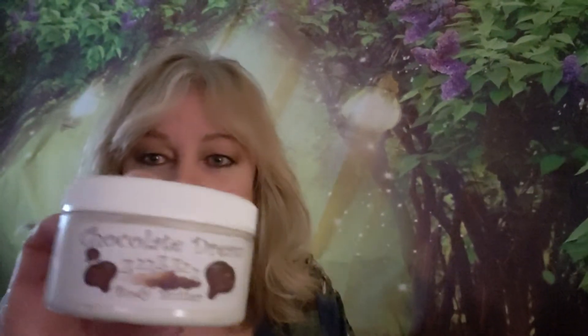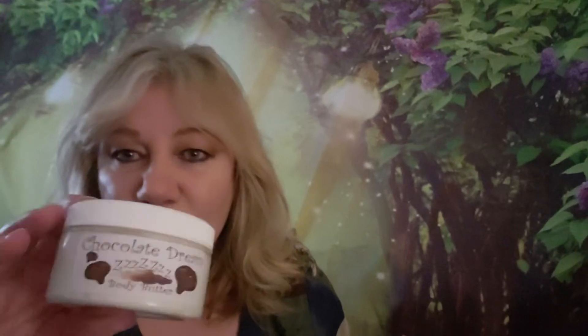Hi everyone, Debbie here with Beauty in the Feet Boutique and I'm doing the drawing for the four ounce body butter. Just to recap, it's four ounces of extra virgin organic coconut oil, mango butter, shea butter. It's extra rich, thick and creamy, so a little goes a long ways. I would just use a pea-sized amount to start with.